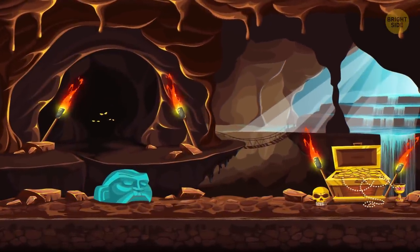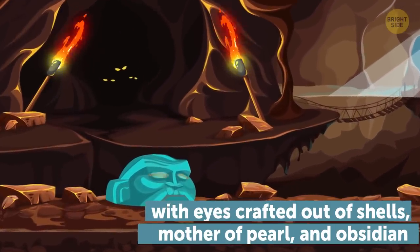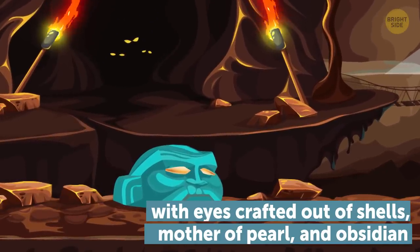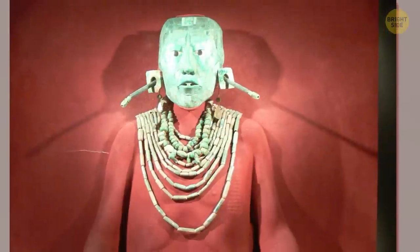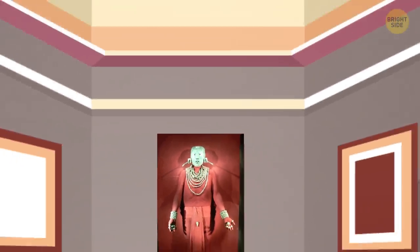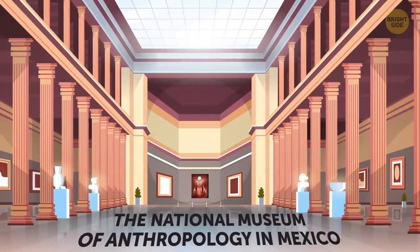Pacal's death mask is an extraordinary artifact made entirely of jade, with eyes crafted out of shells, mother of pearl, and obsidian. If you want to see it with your own eyes, there's a catch — tourists aren't allowed to enter the tomb. But don't get disheartened; you can see an exact copy exhibited in the National Museum of Anthropology in Mexico.